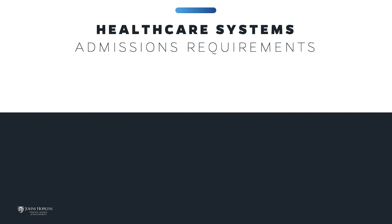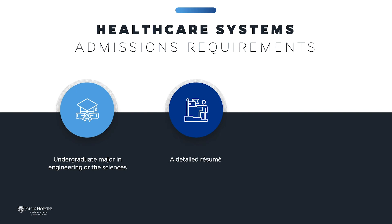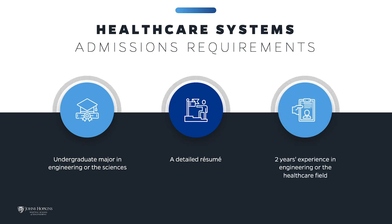The Healthcare Systems Engineering Program requires your prior education include an undergraduate major in engineering or the sciences. A detailed professional experience resume must be submitted. When reviewing an application, your academic and professional background will be considered. Applicants typically have at least two years of experience in engineering or the healthcare field.